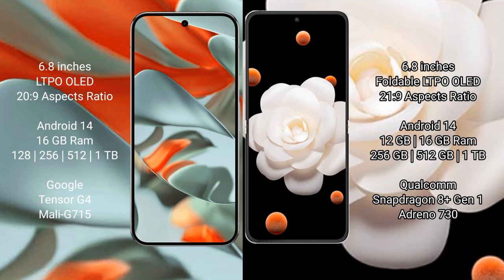Both the Google Pixel 9 Pro XL and the Honor Magic V Flip run on the Android 14 operating system.